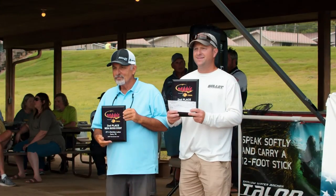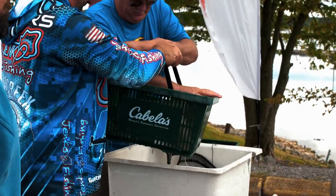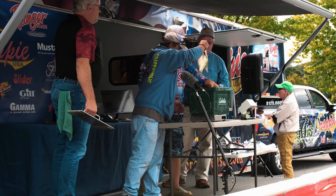At the Megabucks, we finished second by seven hundredths of an ounce. We were still happy, and then the first tournament we fished with y'all was the March tournament, and we won that one. Last year we won the Amateur Side National Championship on Old Hickory Lake. We started out the morning spider rigging, and then in the afternoons we go hunting for a big fish.